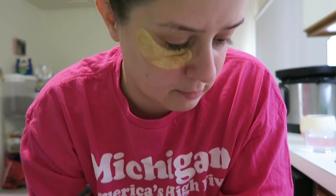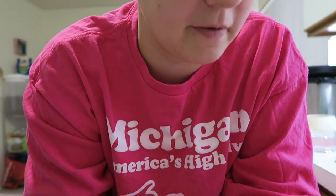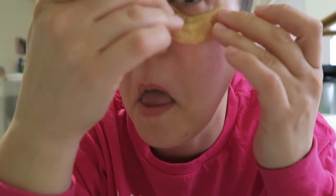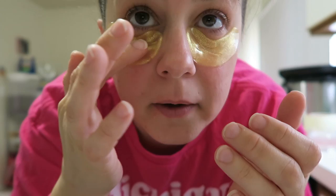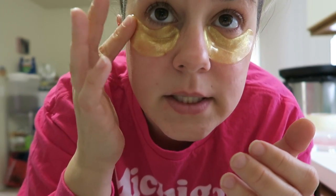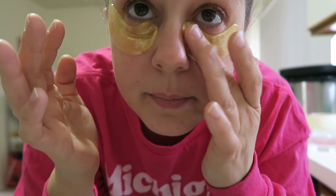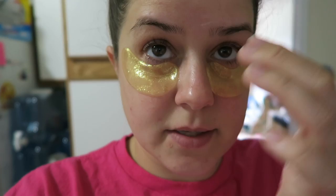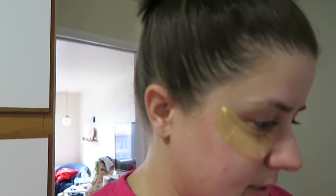That one just totally fell off. They feel like slugs. What's the point if they're not going to even remotely stay in place? I did put it on the correct side on my skin. Maybe I'll keep my glasses off so I can just keep pushing them back up — they touched my glasses, so I just have to wipe off my glasses.